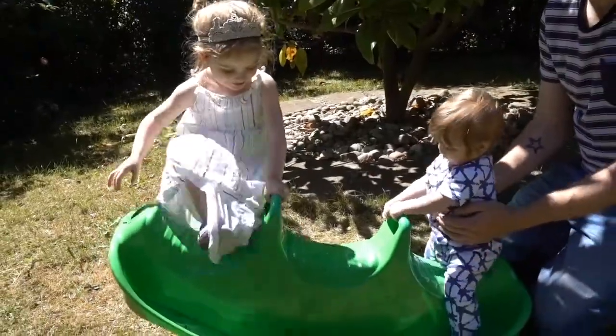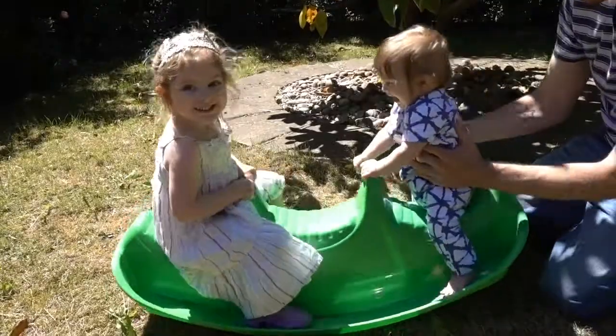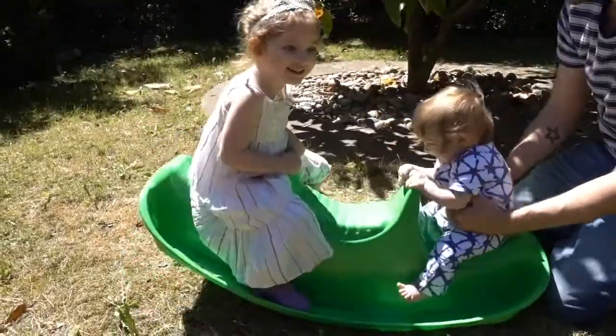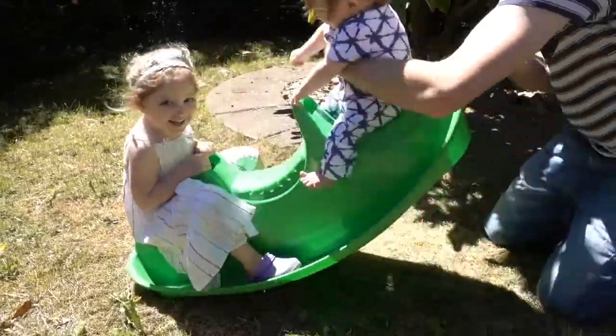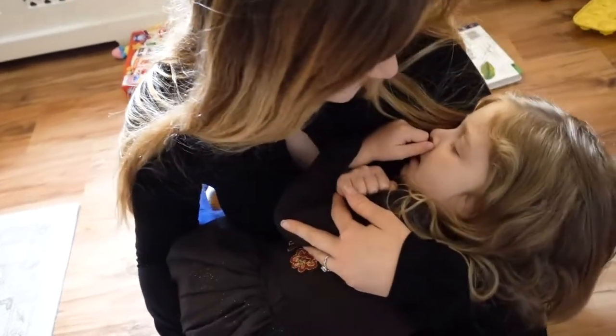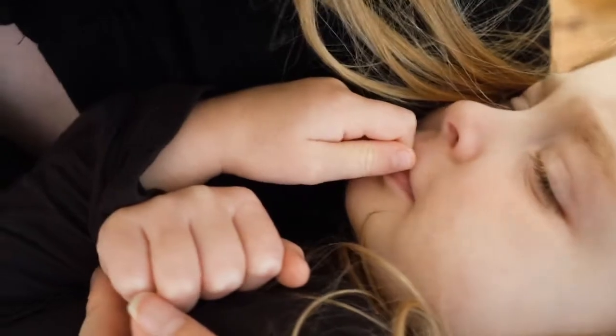Going in the garden — they also love the see-saw. Fingers crossed all that fun will eventually wear them out and you can have cuddles and maybe watch a film.